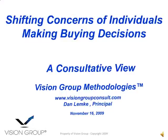Hello, this is Dan Lemke with the Vision Group. This is the second in a series of articles regarding the concerns that buyers have as they move through buying decisions and what we do to help them make a good buying decision. We'll take a consultative view today.